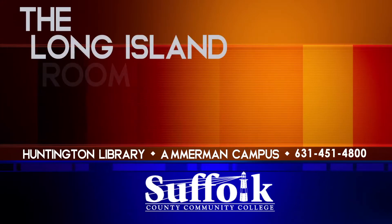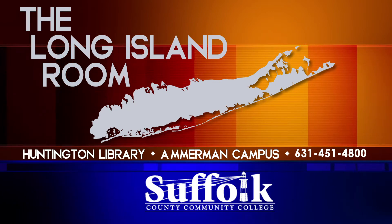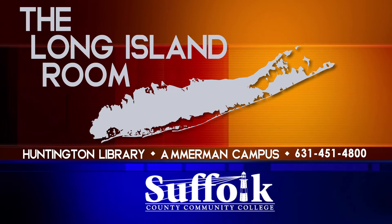If you're interested in finding out more about the Long Island collection, please contact the Ammerman Campus Library at 631-451-4800.